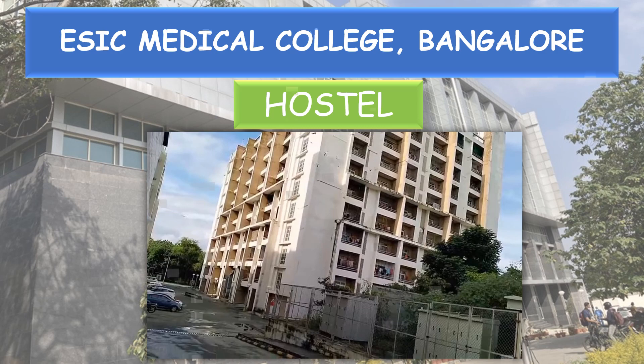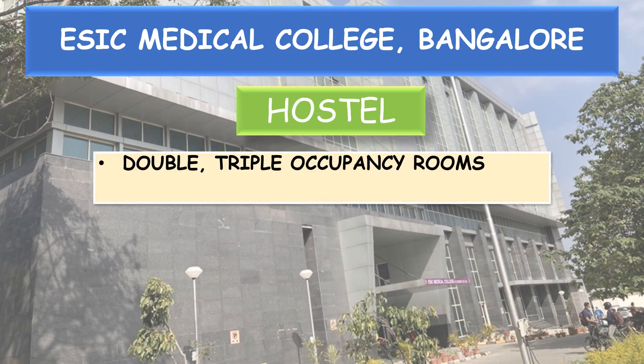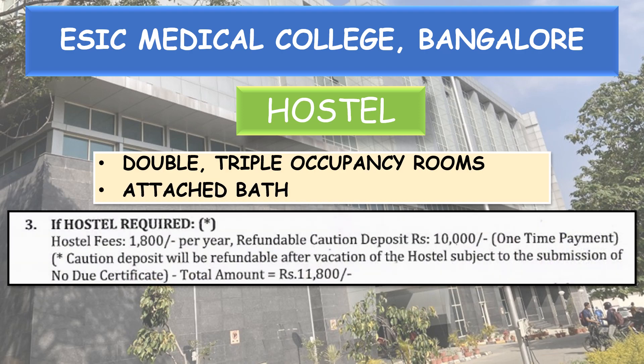Coming to the hostel: double and triple occupancy rooms with attached bath are available. If hostel is required, the hostel fee per year is Rs. 1,800 and the caution deposit (refundable) is Rs. 10,000.